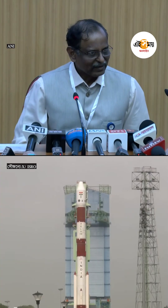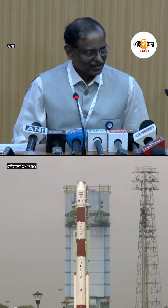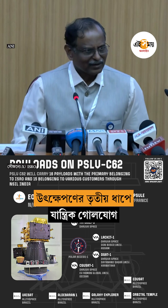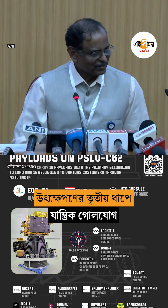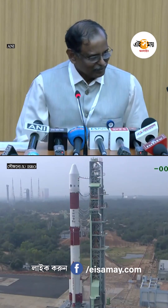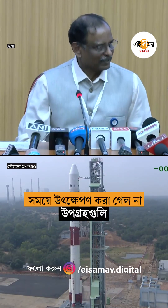The performance of the vehicle close to the third stage was as expected and as projected. However, close to the end of the third stage, we were seeing some disturbance in the vehicle. There was a BVS in the path of the vehicle, and the mission could not proceed in the expected path.